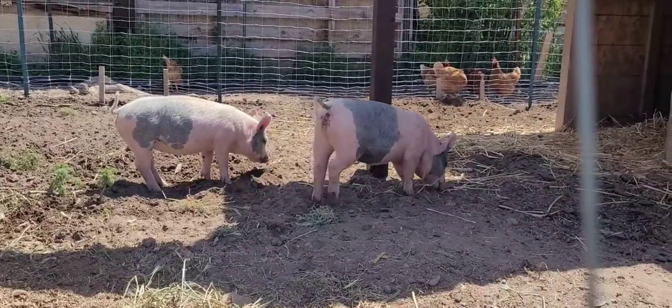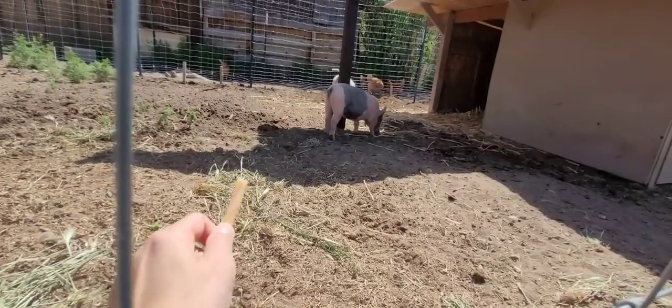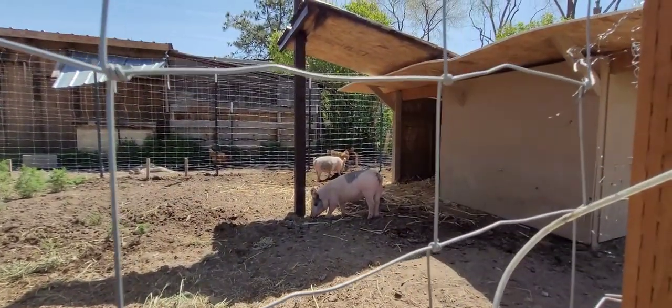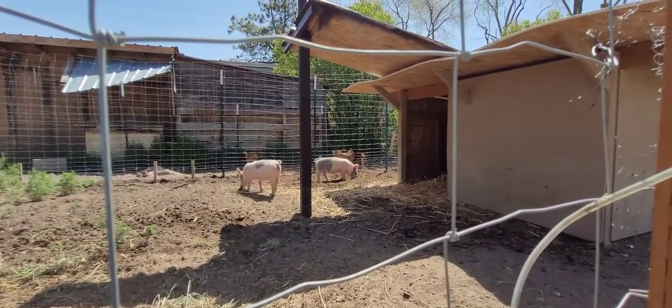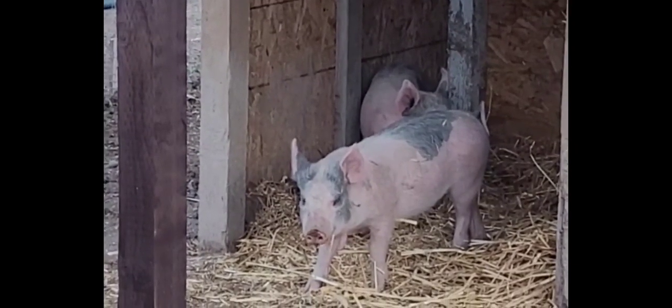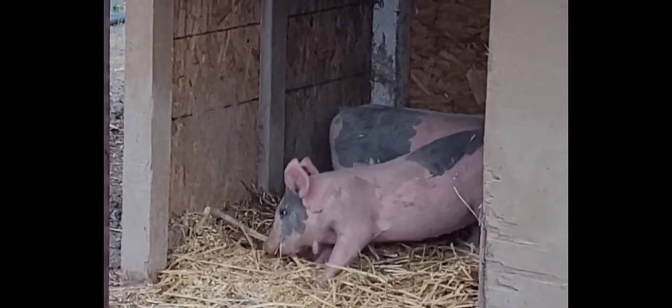They've been home a couple of days now and I'm out here just trying to get them to come eat out of my hand. They're still skittish. They've been making themselves at home, finding all kinds of grubs and digging holes. After the girls got settled in, they started to do this weird spasm. I looked into it and it looked like it might just be due to stress. And after a few days, they were no longer doing it.